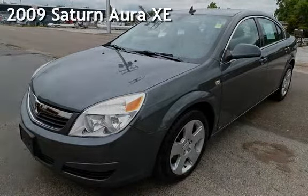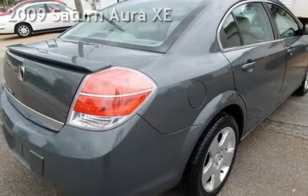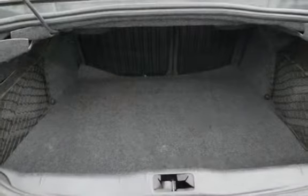Presenting a pre-owned 2009 Saturn Aura XE. This four-door sedan has a four-cylinder, 2.4-liter i4 engine, with front-wheel drive and an automatic transmission.